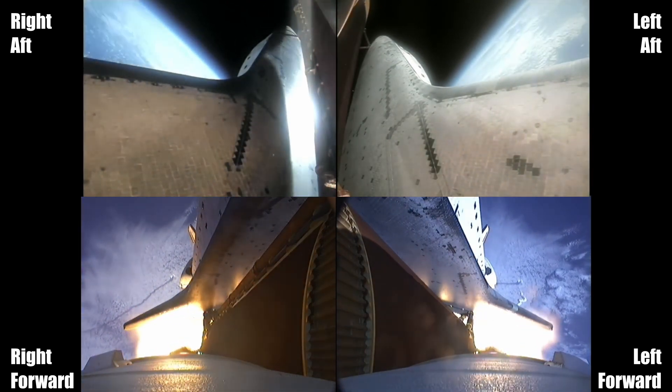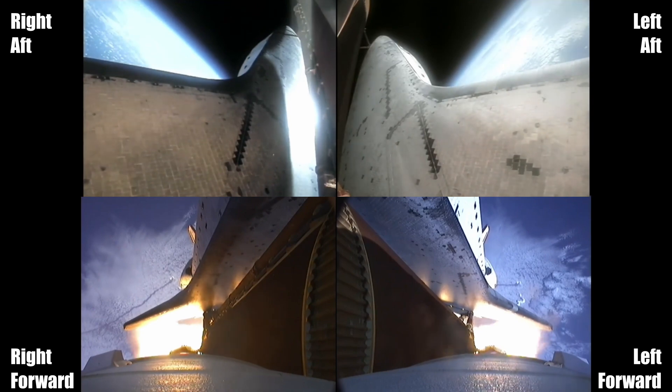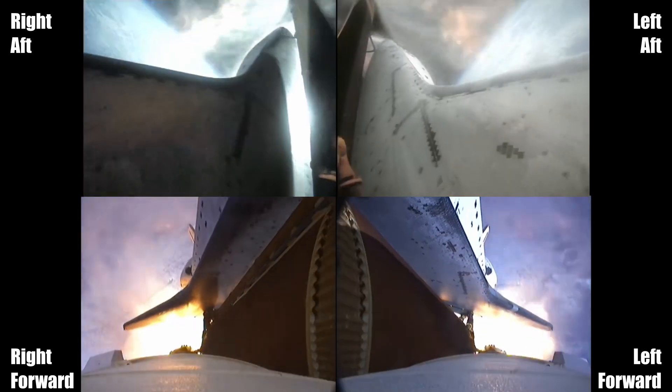Standing by for separation of the solid rocket boosters.